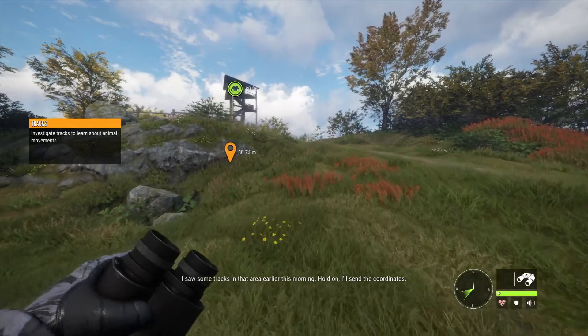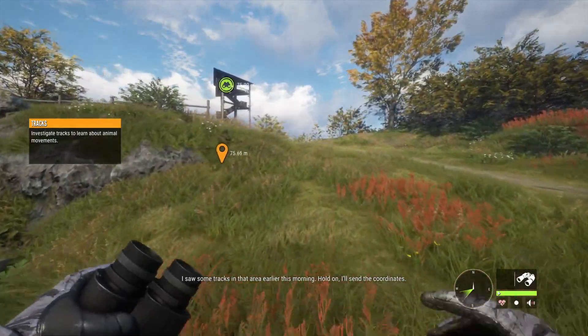I saw some tracks in that area earlier this morning. Hold on, I'll send the coordinates.